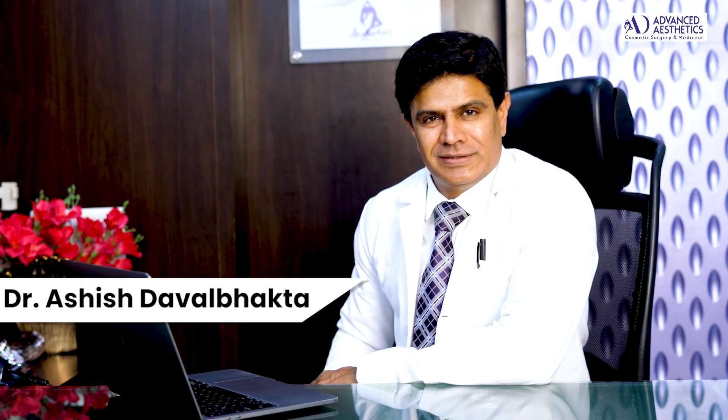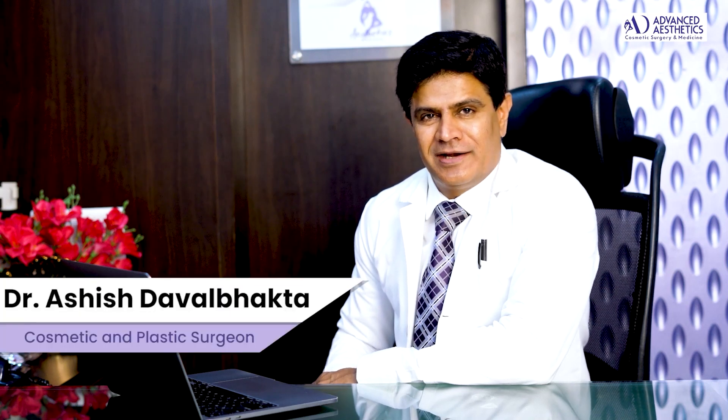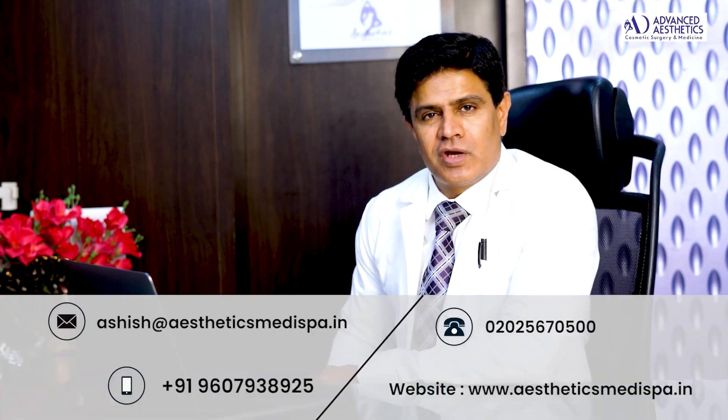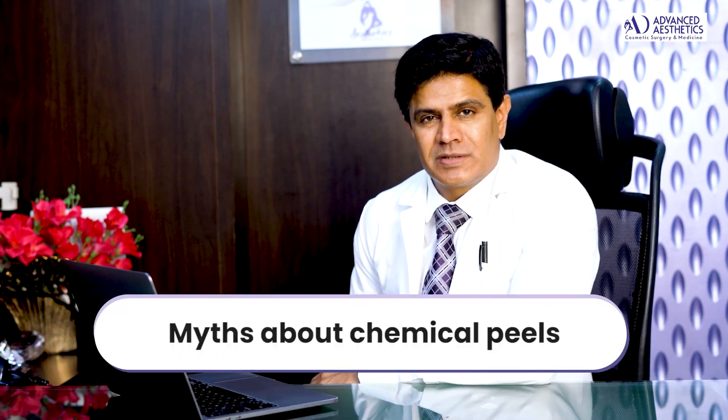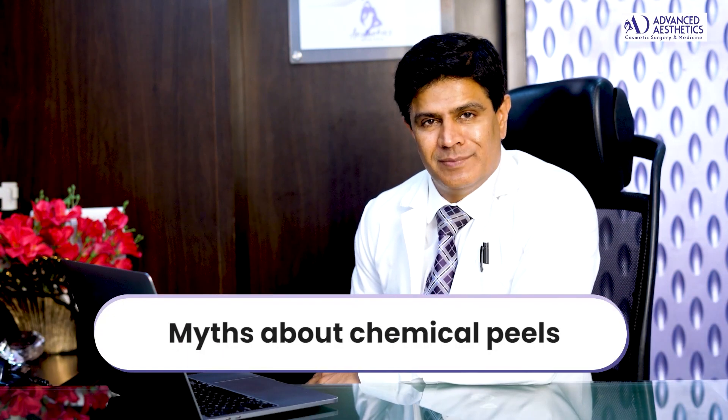Hi, I'm Prof. Dr. Ashish Dabalbagh at Aesthetics Magispa and Advanced Aesthetics in Pune. We are covering a series of educational lectures on chemical peels, and today I'm going to be talking about the common myths or misconceptions about chemical peels.